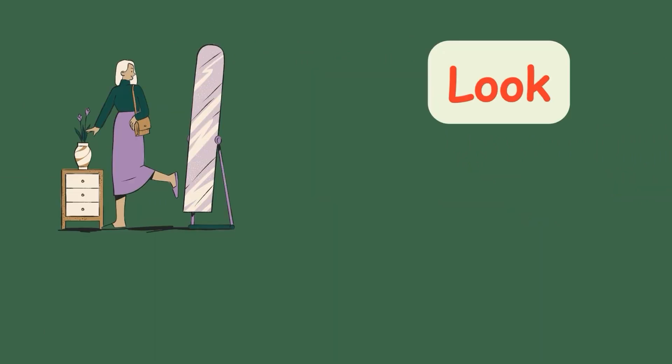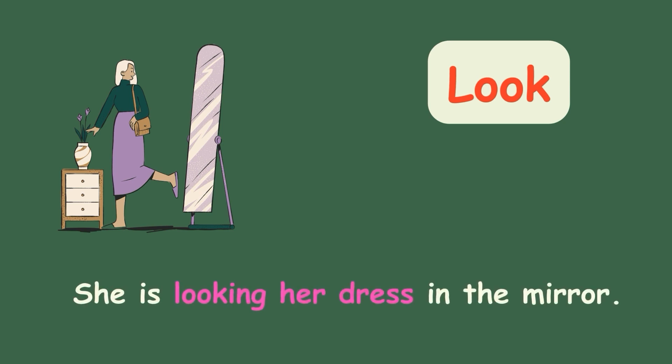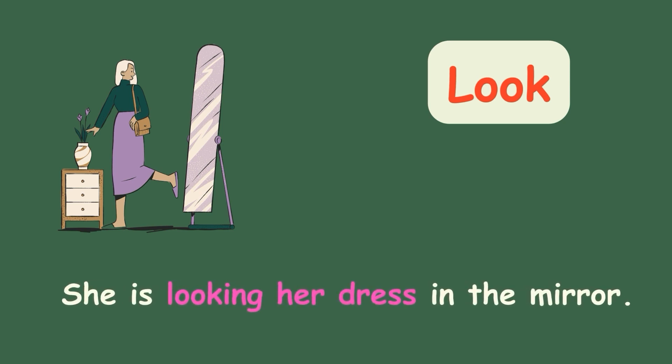Look. She is looking at her dress in the mirror.